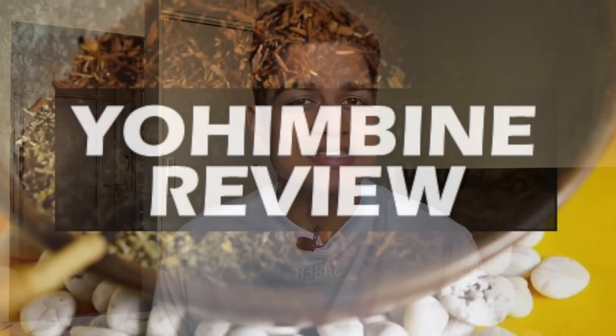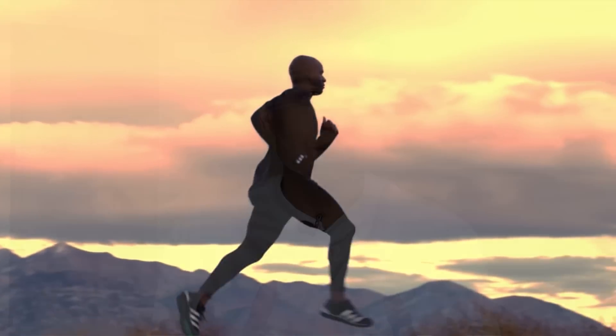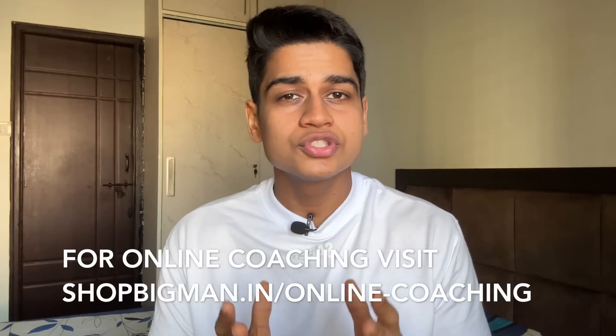Do fat burner supplements help with stubborn fat? Answer is yes — Yohimbine is the best natural fat burning supplement. Yohimbine specifically targets your alpha receptors and stubborn fat. But there is a catch: Yohimbine will only work when you combine it with fasted cardio, because insulin will negate the benefits of Yohimbine. So if you are in the last stage of fat loss with only 3 or 4 kg left, you can consider using Yohimbine for a short duration. Yohimbine is the only natural fat burner that has an androgenic effect. Talk to your coach or a medical professional before consuming this supplement.